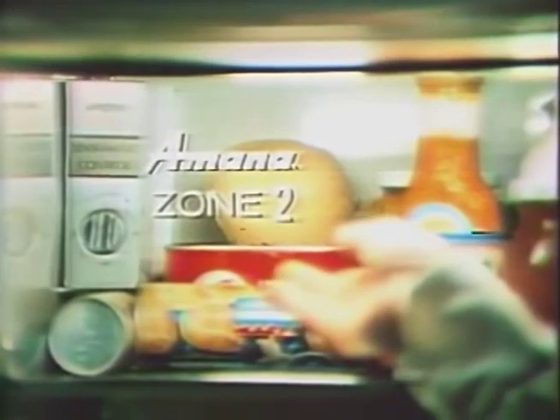Here, a nine-cubic-foot freezer with its own temperature control, which you can set without affecting the refrigerator, because the refrigerator has its own independent temperature control. There's another refrigerator within the refrigerator that's eight to ten degrees colder — Amana's exclusive meat keeper that you control.